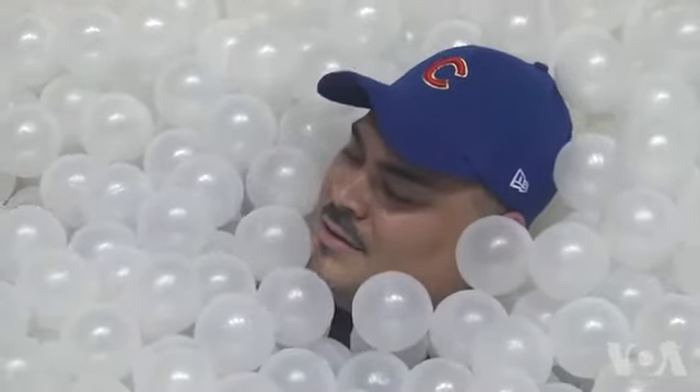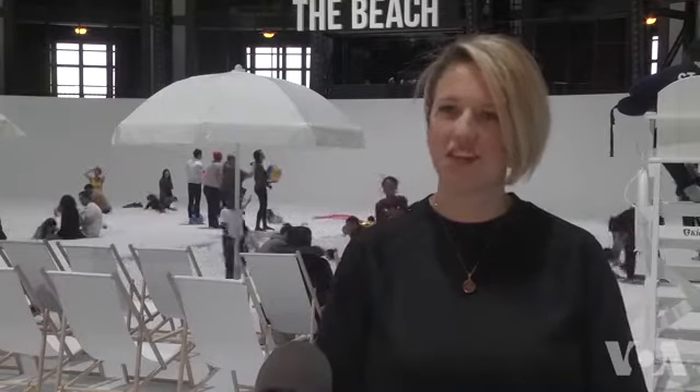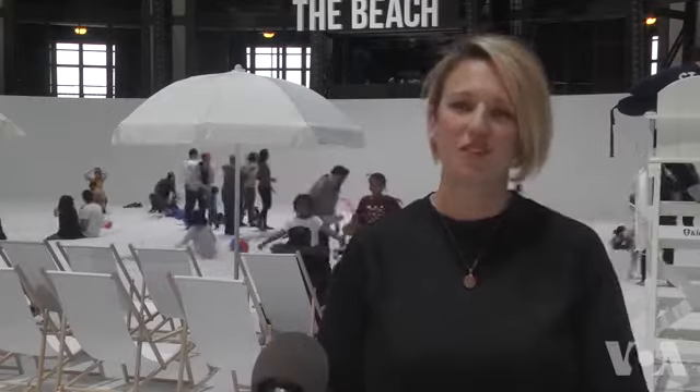The beach was brought to us from our friends at Expo Chicago. This is a creation from the collaborative design firm Snarkitecture out of New York. So this is their brainchild — they came to us with this great idea.